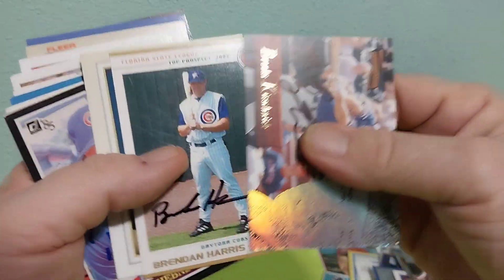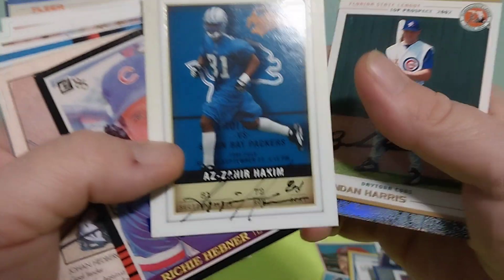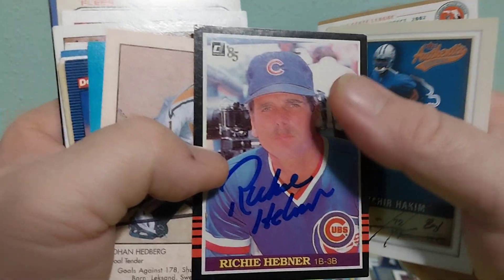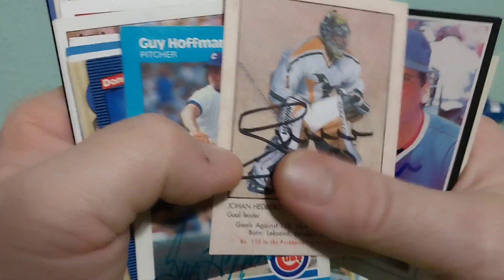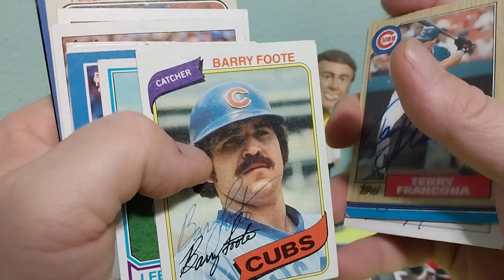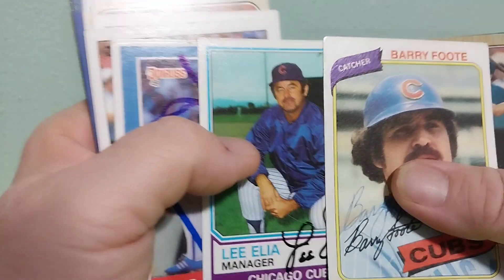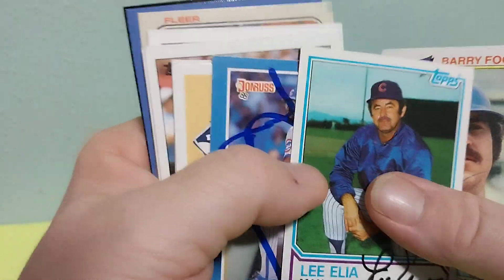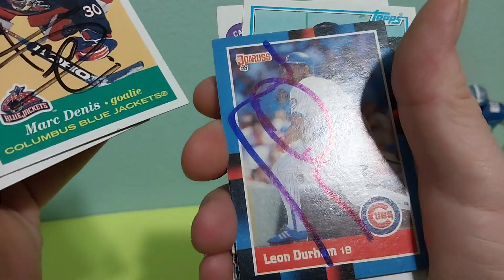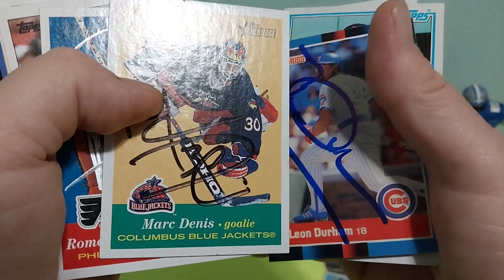Brooks Kieschnick, former Cubbie. Brendan Harris, Cubbie. Ázar Hakim — he was a nice Lion, got him from the Rams I believe. Richie Hebner, Jordan Heberg, Guy Hoffman, Billy Hatcher, Terry Francona, Barry Foote — he was one of the first Cub catchers I remember as a kid. I always thought the last name was kind of funny. Lee Elia. Leon 'The Bull' Durham — I like the Bull Durham but he was part of the trade that sent Buckner away, so it's kind of bittersweet.